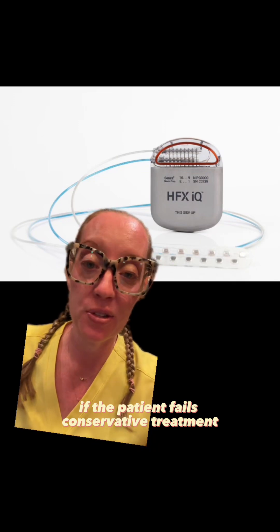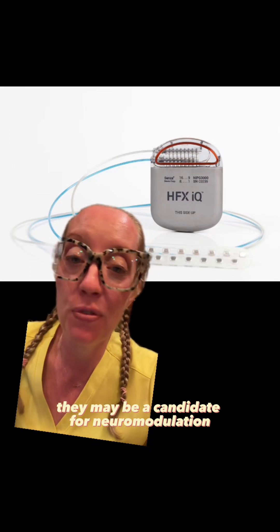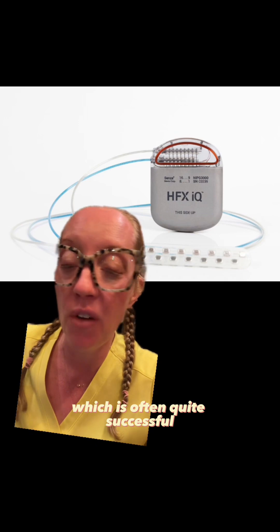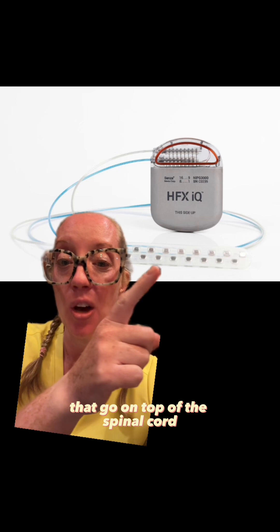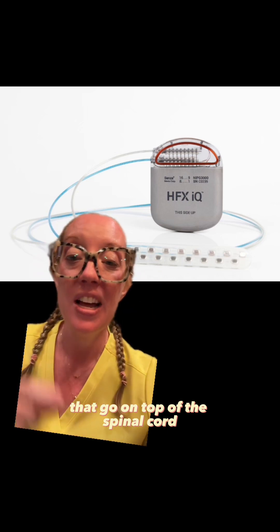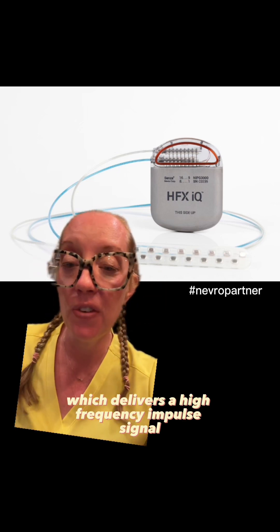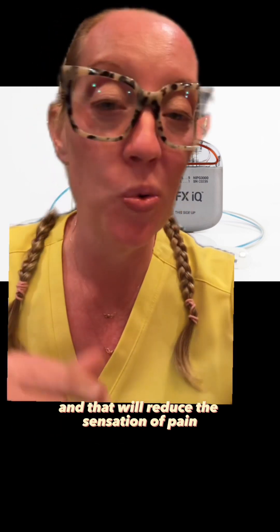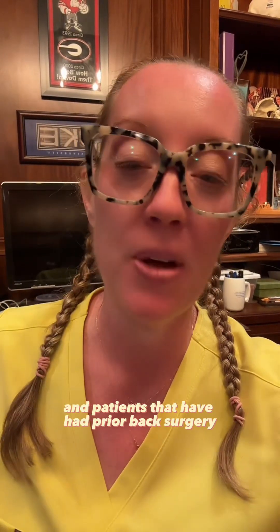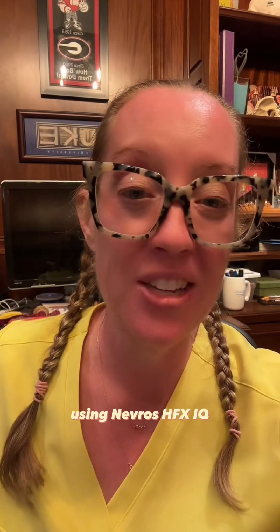If the patient fails conservative treatment, they may be a candidate for neuromodulation, which is often quite successful for phantom limb pain. A doctor can implant leads that go on top of the spinal cord, connected to a battery that delivers a high-frequency impulse signal to the spinal cord, reducing the sensation of pain. We use spinal cord stimulation in patients that have had prior back surgery, nerve injury, and phantom limb pain.